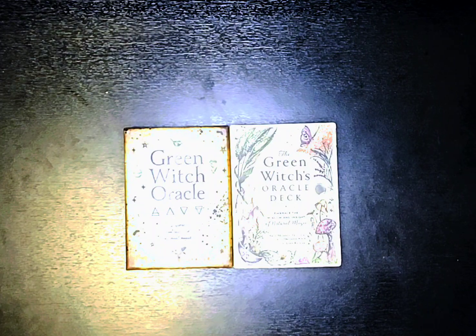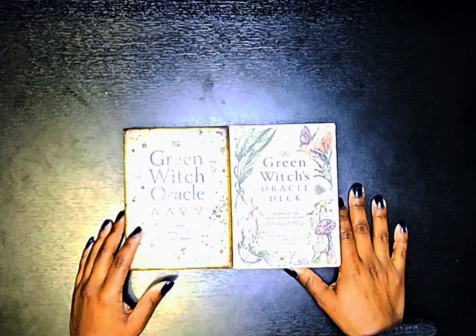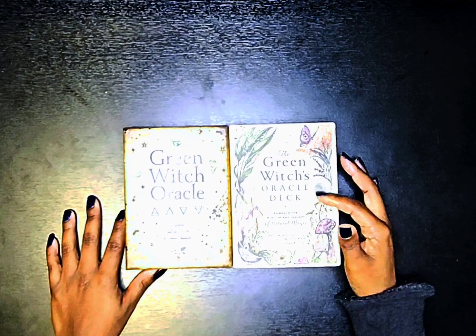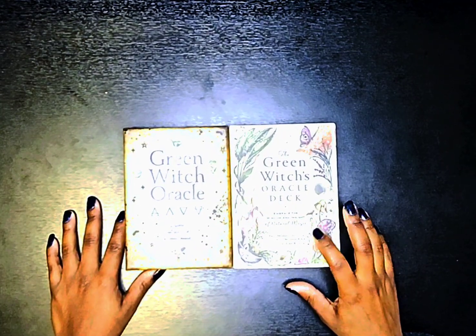Hey y'all, Ciara aka Capricorn Moon Goddess back with another video. This is going to be a comparison of The Green Witch Oracle by Sherilyn Darcy and The Green Witch's Oracle Deck, Embrace the Wisdom and Insight of Natural Magic by Erin Murphy-Hiscock.